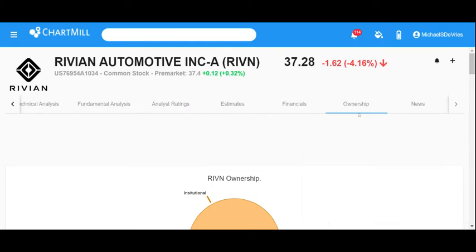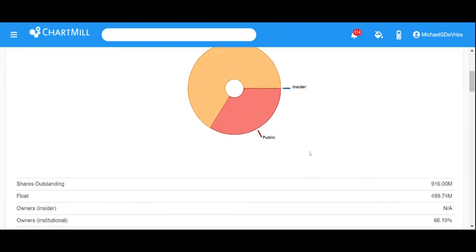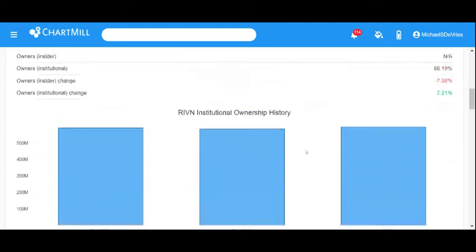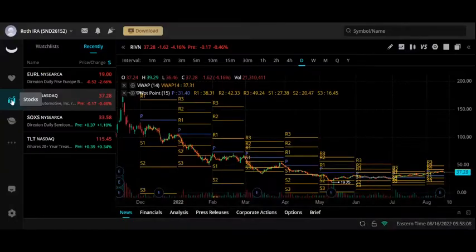Looking at the ownership structure for Rivian in Chartmill: the majority, 66%, is institutional, a very small percentage is insiders, and the other 34% is retail public. Institutional ownership hasn't changed much, and there's some change in insider activity.